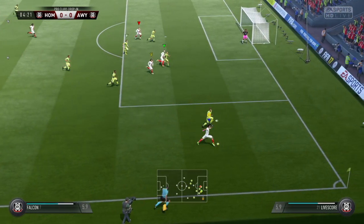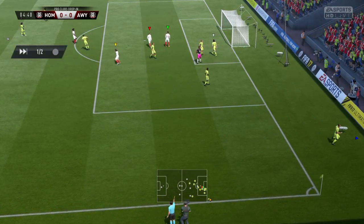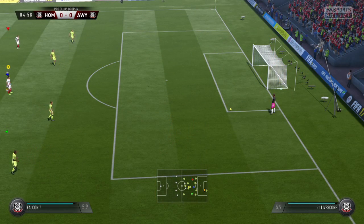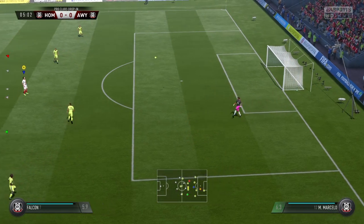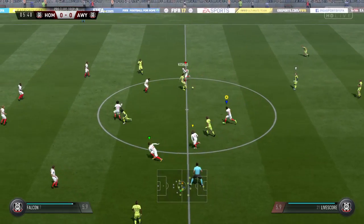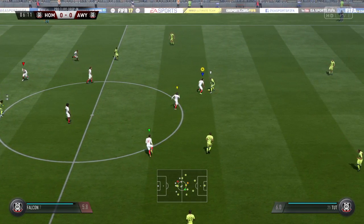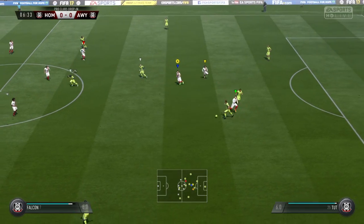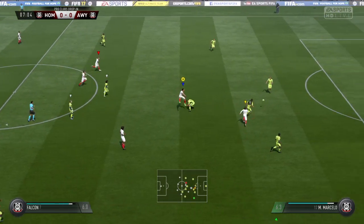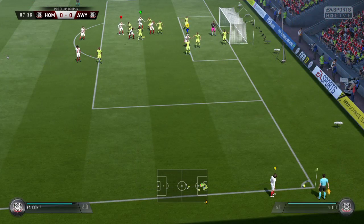Moving forward with some danger to the opposition, but that will be a goal kick. It's a bit messy around the box. He's read that, hasn't he, and made the interception — made it look easy actually. Now we have a corner to come via that deflection.